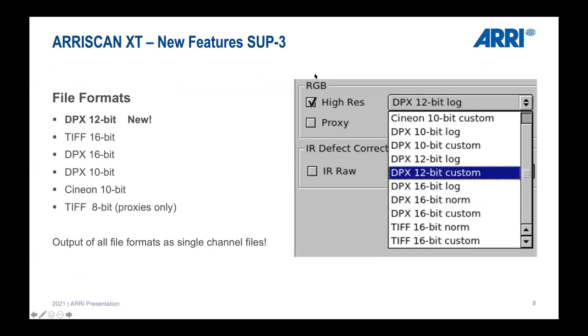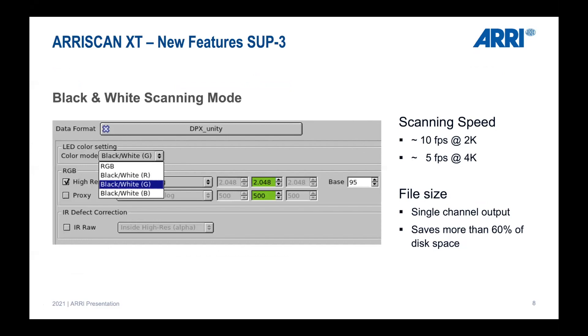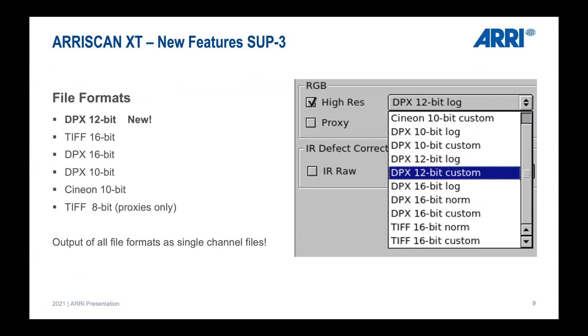Returning to the file size and disk space savings — the DPX 12-bit file format is now available alongside the other existing file formats, all of which can be output as single-channel files as a new feature.